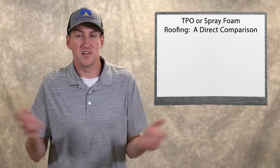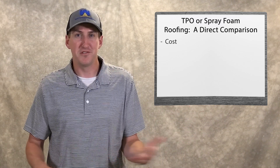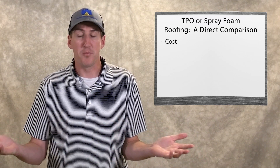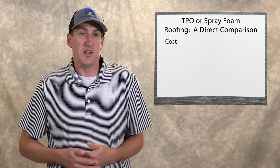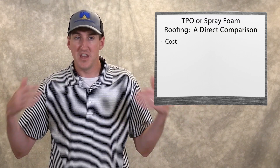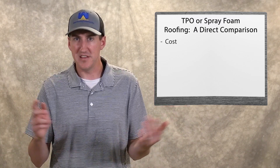The first thing is initial cost. Cost is everything. You want to get a roof as cheap as possible, but you don't want it to be too cheap to where it doesn't perform how it needs to perform. Both of them are pretty similar in price — pretty much $5 to $10 per square foot kind of across the board. It depends on what the existing roof is. Say if it's a humongous roof, it's just a lot of open area, not a lot of penetrations, not a lot of pipes, skylights, drains.